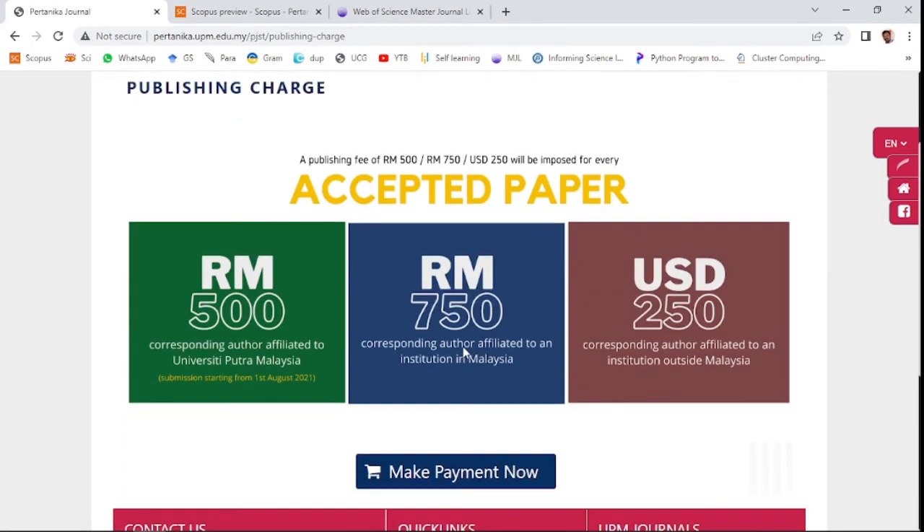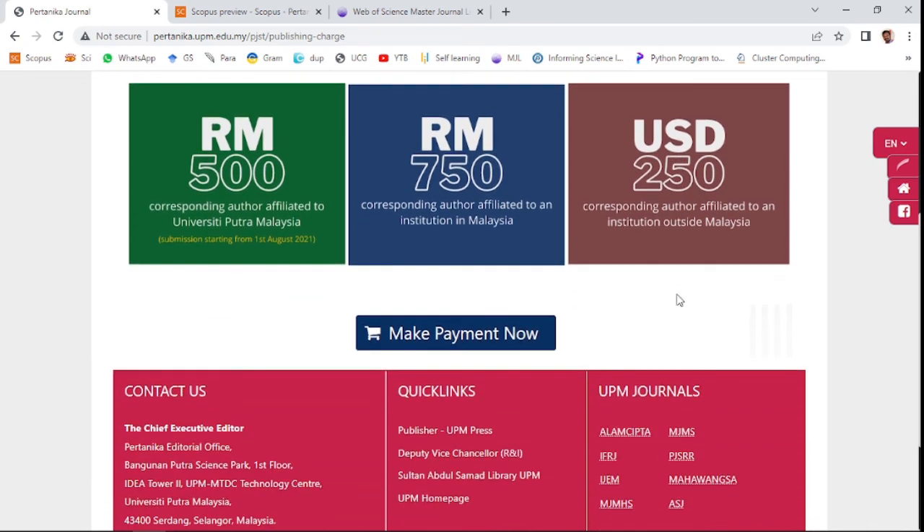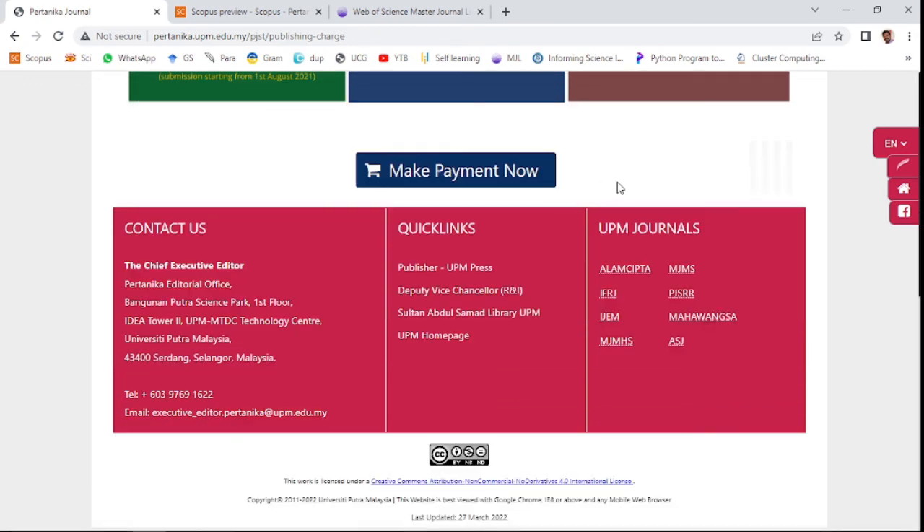This is a paid journal. After acceptance, the corresponding author needs to pay 500 MYR if they are from inside the University of Putra Malaysia, 750 MYR for other institutions within Malaysia, and USD 250 for authors from outside Malaysia. Thank you, friends.